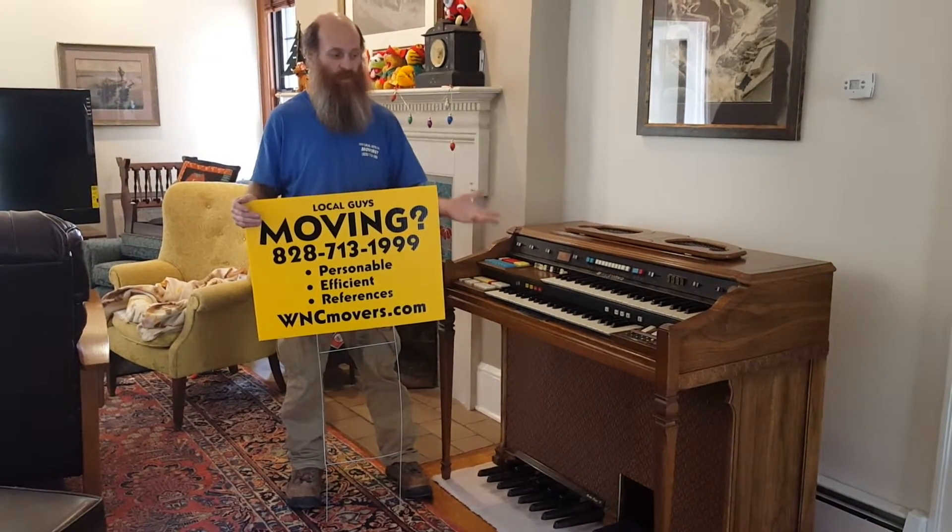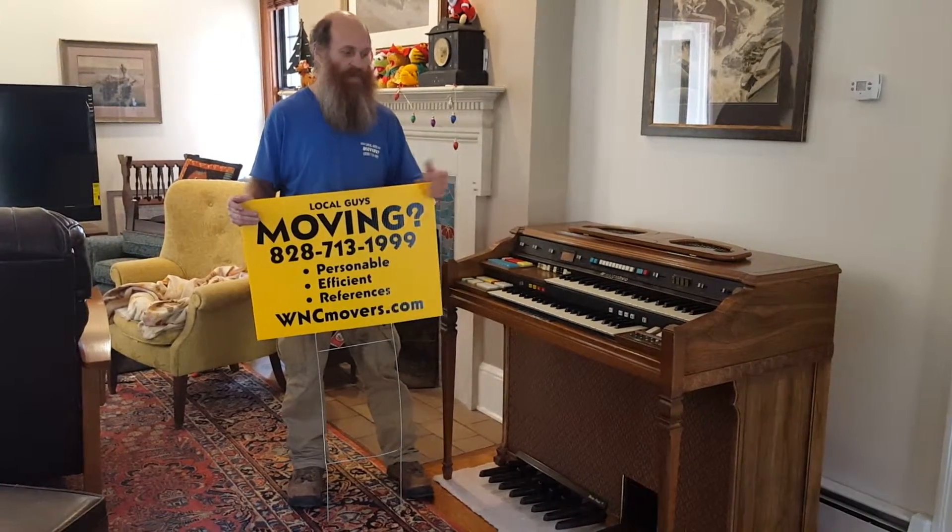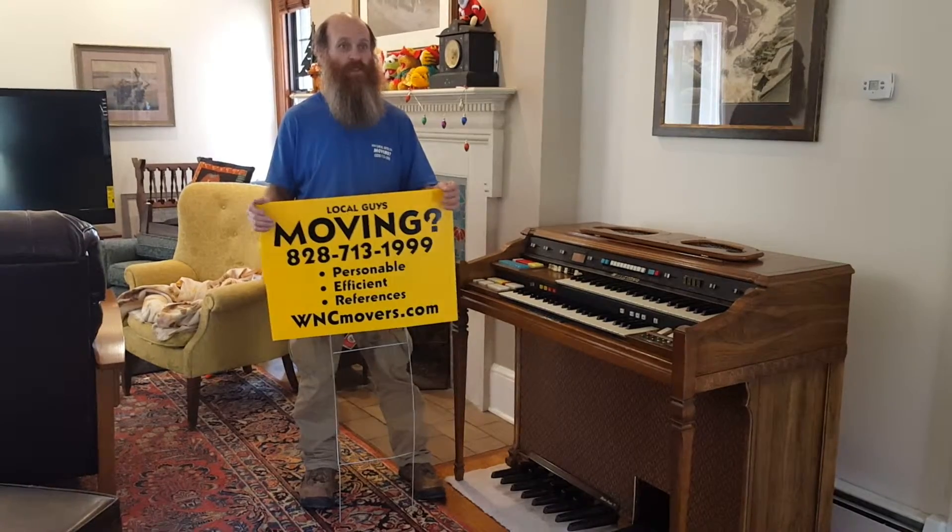Well we really appreciate the work. Would you recommend us for moving an organ? Absolutely. This was just painless for me. We stayed connected with you and communication has been good.